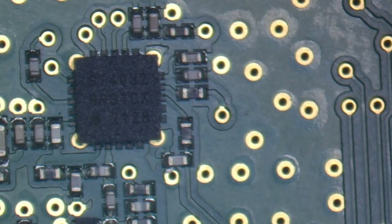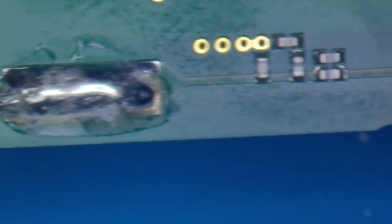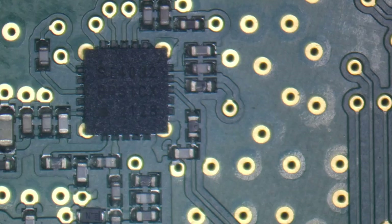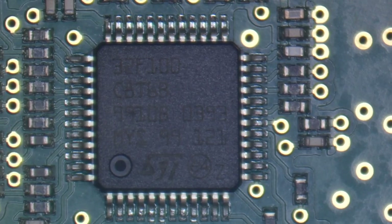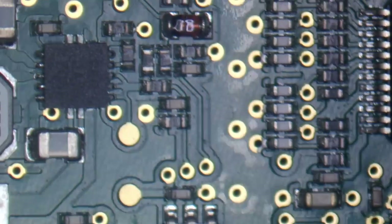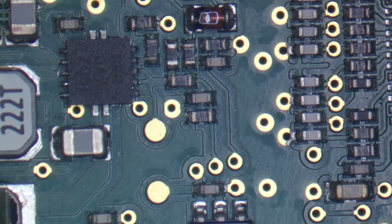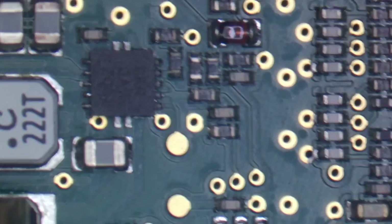SI4032 — that must be the transmitter chip. Yes, it is, because that goes off to the antenna which is just soldered on there. On the other side we've got the main processor — STM32F100 made by ST with a 24MHz crystal. Looks like there's another small IC here, possibly something to do with power — it's got a capacitor, an inductor, and a couple of capacitors, so I'd say that's some kind of power management IC.